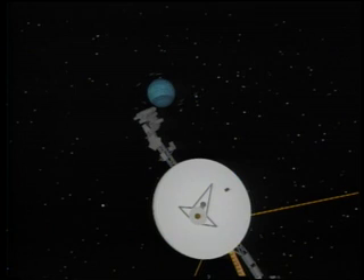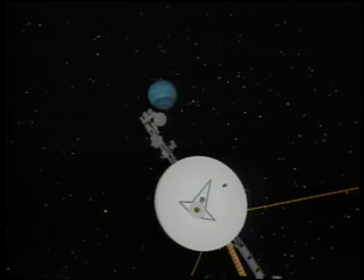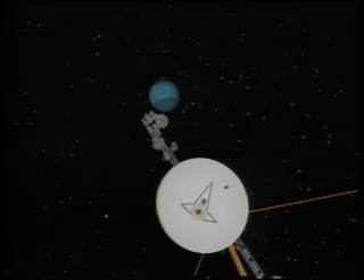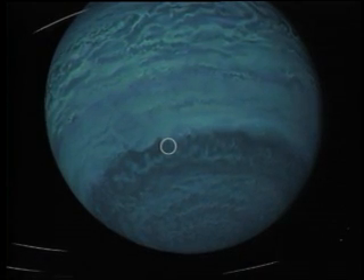At 4 times the size of Earth and 30 times farther from the Sun, the last gas giant is a cold, mysterious world. We begin uncovering its secrets by examining its upper atmosphere.